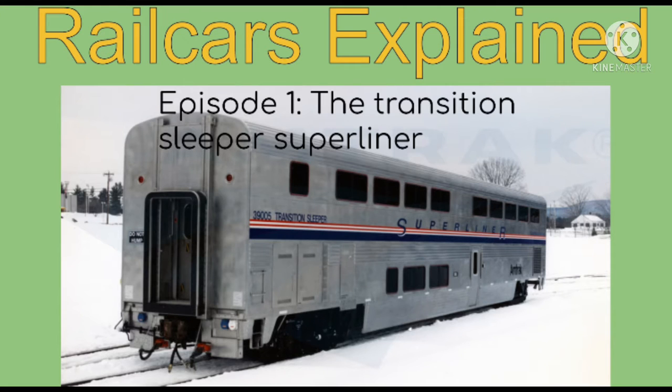Hi guys, today I'm starting a new series called Railcars Explained, in which I talk about different unique railcars. Our first episode is about the Transition Sleeper Superliner.